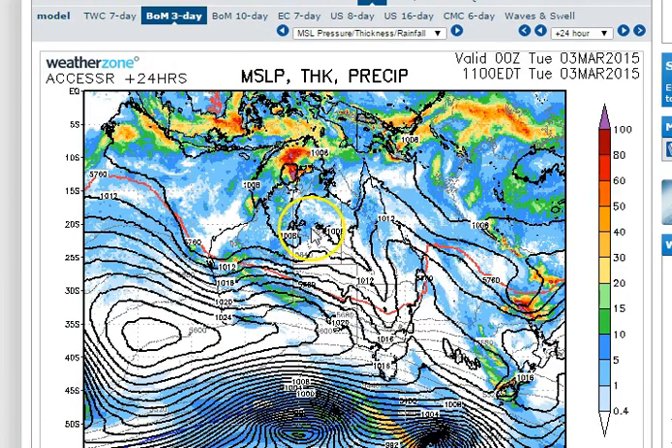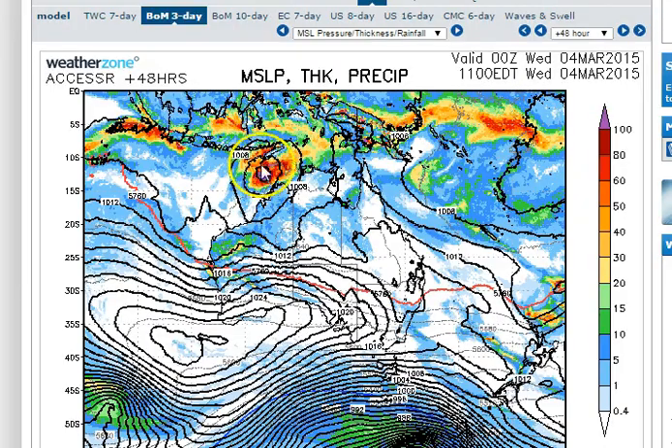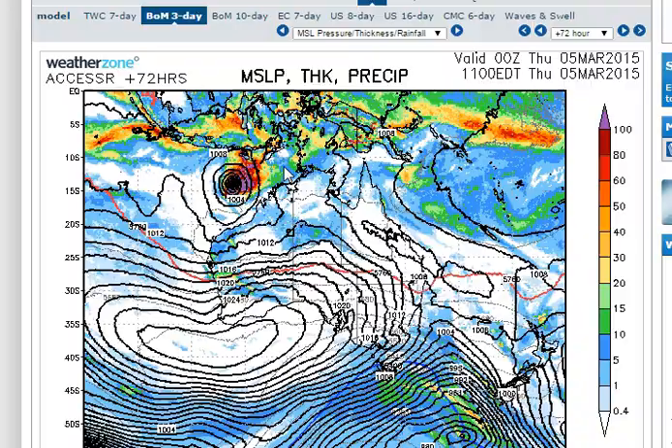The only model that throws a spanner in the works is the Access Regional model, which pushes the system offshore tomorrow and then rapidly develops it on Wednesday — starting to deepen in the Timor Sea and tracking into the southeast Indian Ocean, becoming a tropical cyclone by Thursday. We don't expect this scenario to happen. There are a lot of things going against this system in the next 24 to 48 hours. But in the longer term, there is computer model guidance that we have a little faith in, showing the potential for this to become a cyclone — probably around the 30% mark at this stage, so a low to moderate potential over the next 7 to 10 days.